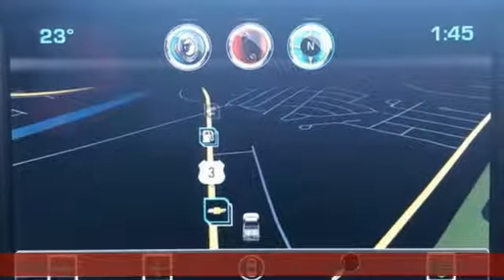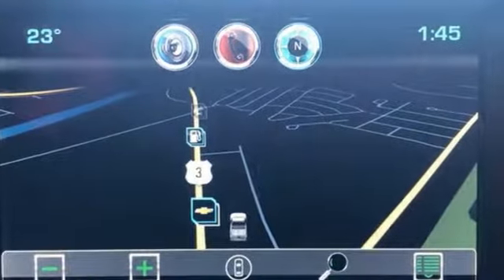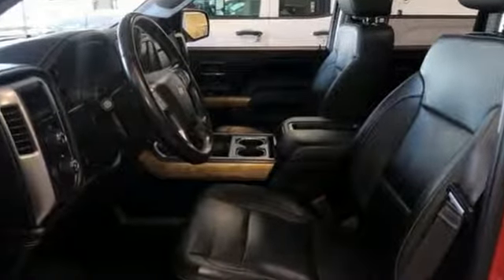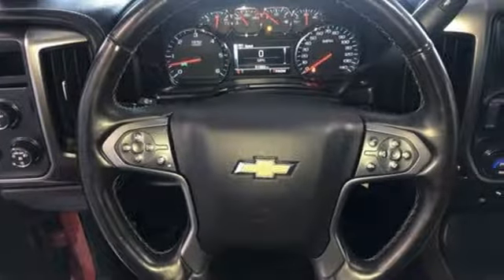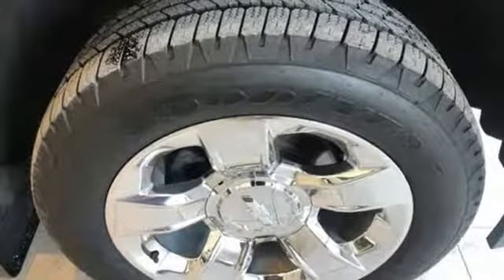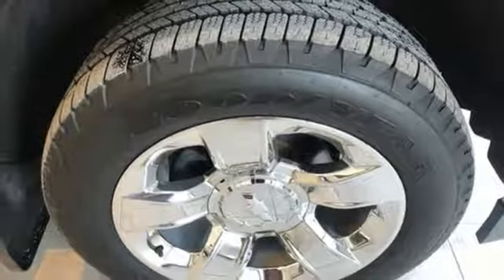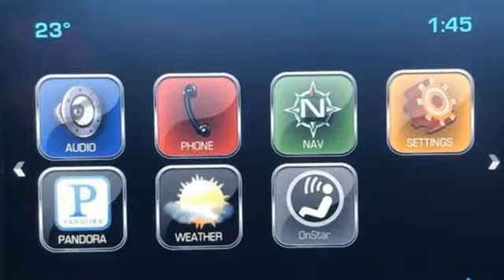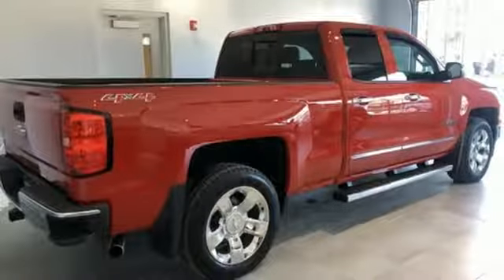A great vehicle is comprised of great features like these: streaming audio, power heated mirrors, dual zone climate control, auto dimming rear view mirror, remote engine start, heated steering wheel, V8 engine, aluminum wheels, electronic shift on the fly, and front heated and ventilated leather bucket seats. The time is now.